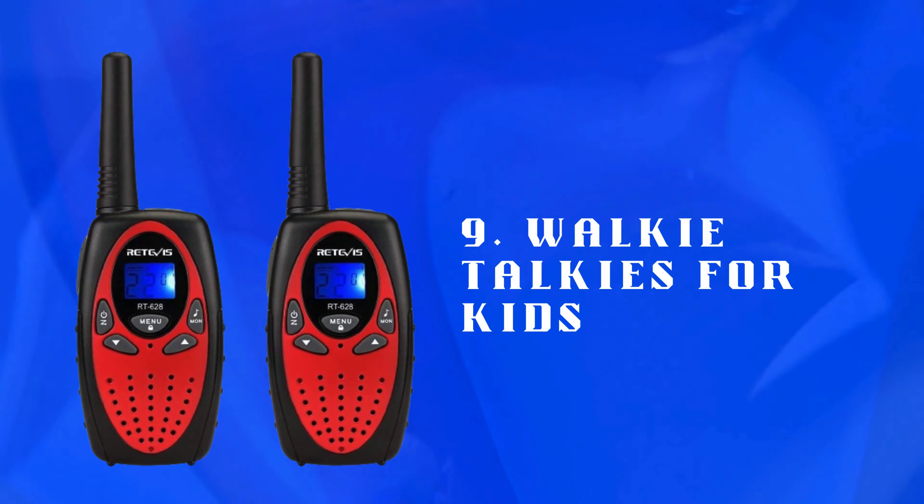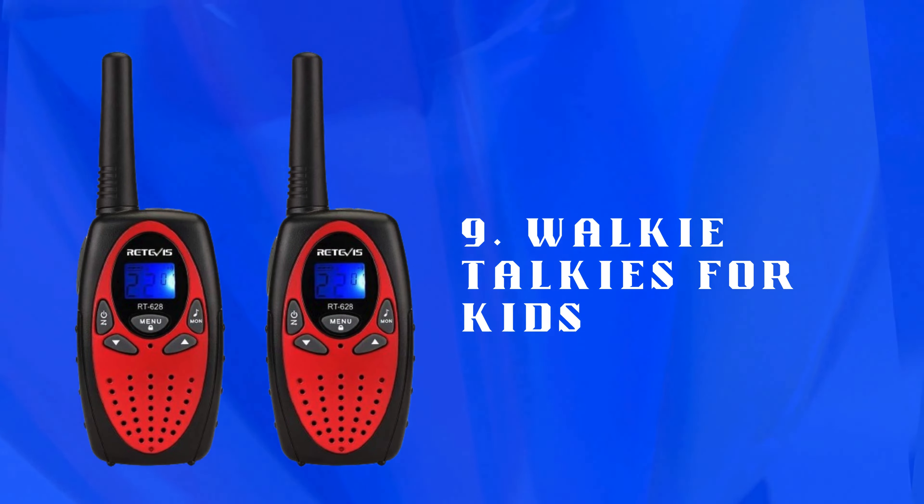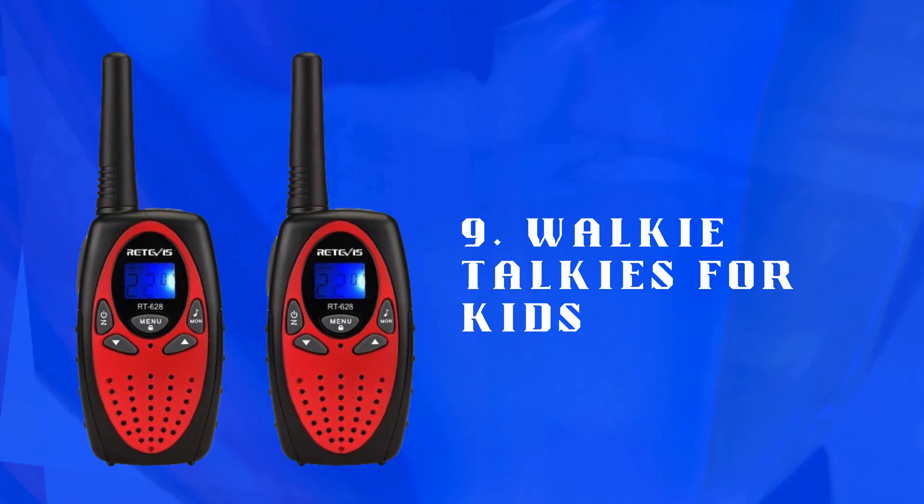Number 9: Walkie-Talkies for Kids — durable walkie-talkies with long-range communication. Great for outdoor adventures, secret missions, or keeping in touch with friends nearby.